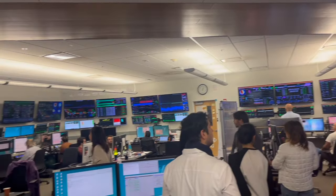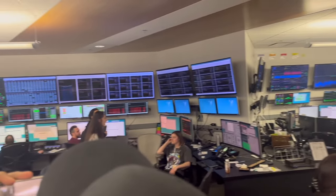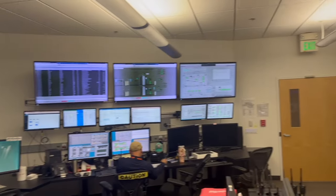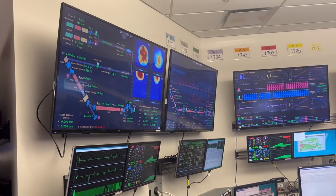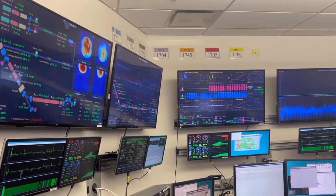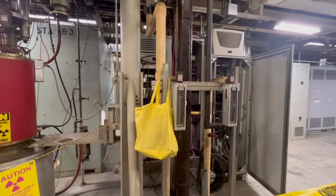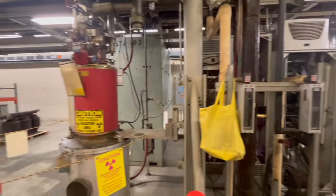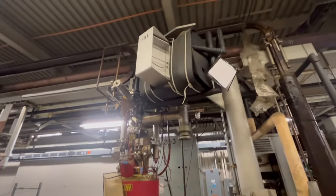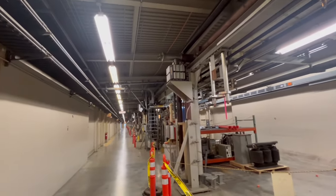Moving into the control room, we're surrounded by a flurry of screens and computer systems constantly monitoring and adjusting the facility's operations. Brand-name injectors, like the Toyama models monitored here, feed particles into the accelerator beamline with precise controls. On the displays, intricate data visualizations plot everything from electromagnetic fields to particle trajectories, giving operators a real-time window into the incredibly complex processes unfolding in the accelerator tunnel.